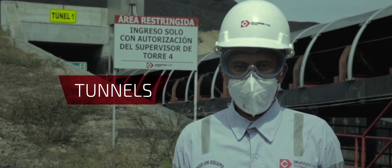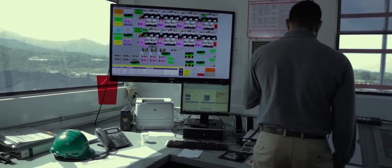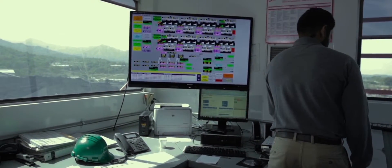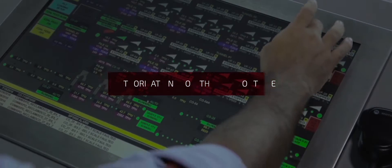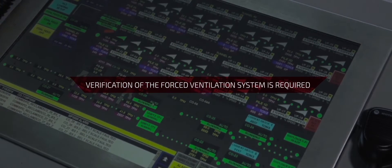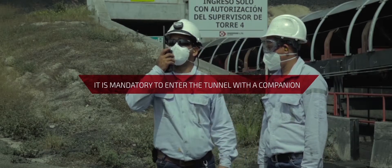When in the tunnels area, access is restricted. Authorization from the control tower and verification of the forced ventilation system is required, as well as readings of the gas sensors installed in them. It is mandatory to enter the tunnel with a companion.